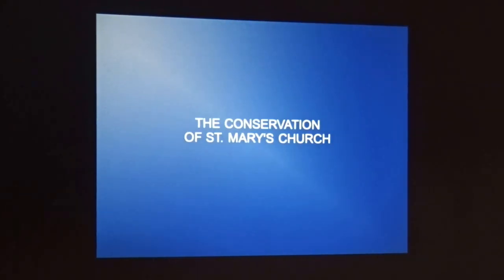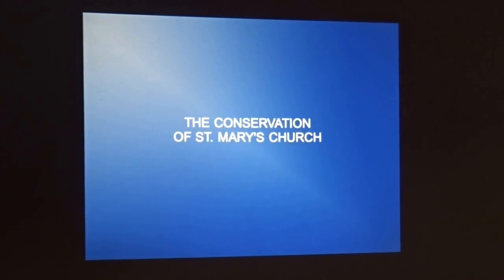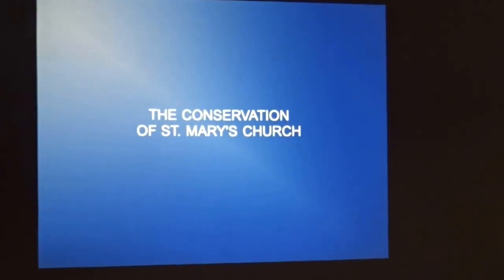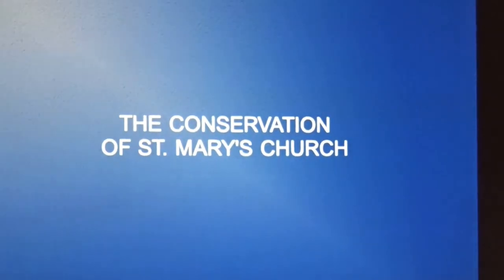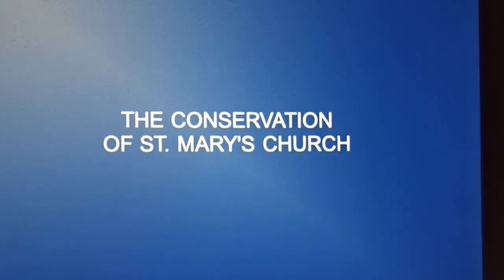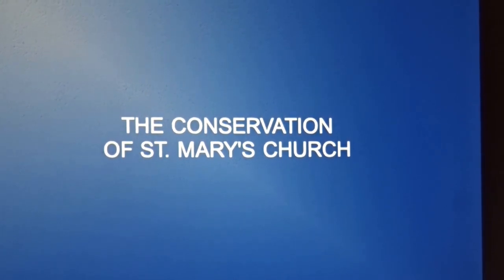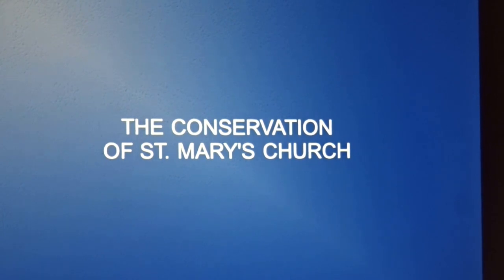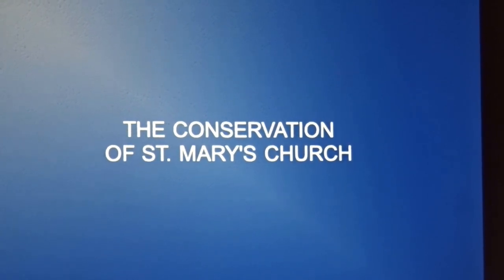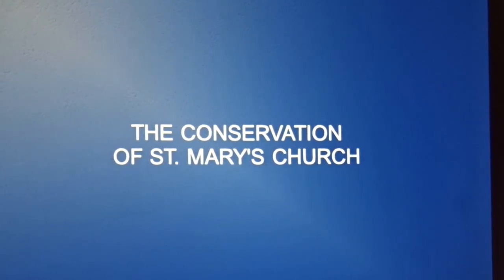Part of what we're doing in producing a conservation plan for the church is understanding its significance — to get to the bottom of every aspect of the church that is important, whether it be artistic, architectural, technical, social, or cultural. All of these values are important. This work highlights 20th century Irish art and demonstrates the significance of the church.